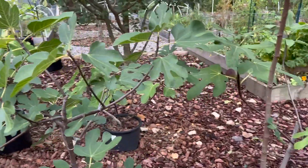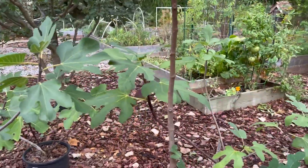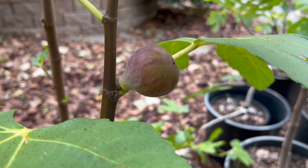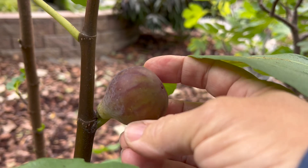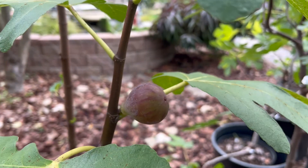Over here is Dulce Rafina - if I'm saying that right. She's a good-sized fig and she's starting to get soft, not quite there yet, but I'm hoping to try her soon.